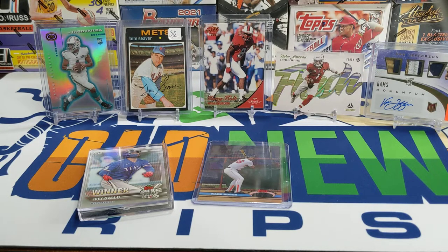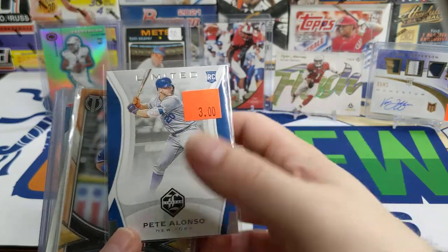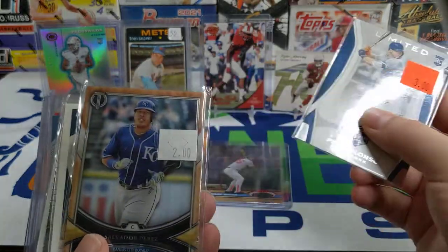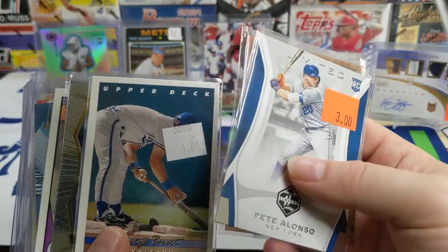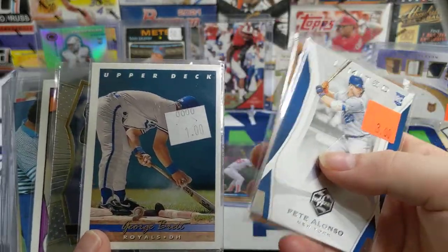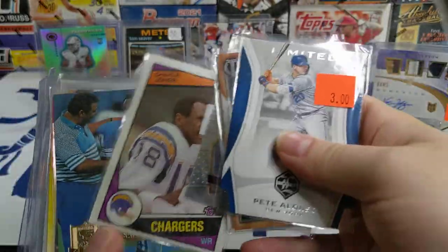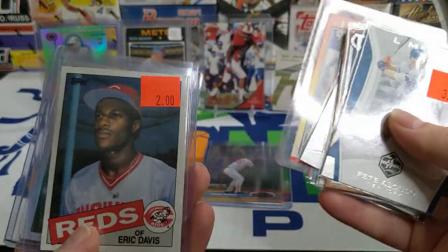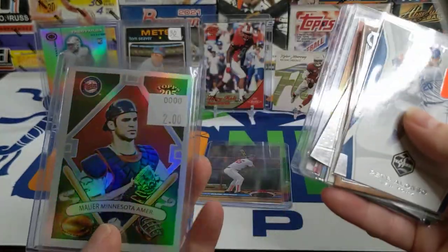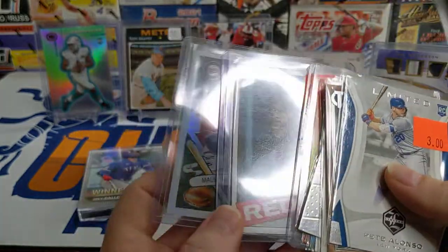Went to the LCS yesterday just to pick up some supplies but did pick up a few cards: another Pete Alonso rookie card from the Penny Chronicles set, a Salvador Perez — the home run stuff was high on my brain — a George Brett, a Marshall Falk, this '84 Topps Charlie Joiner, a Barry Sanders, Eric Davis from '85, and this Joe Mauer out of Topps 205. Thought that was a cool looking card so I picked it up.